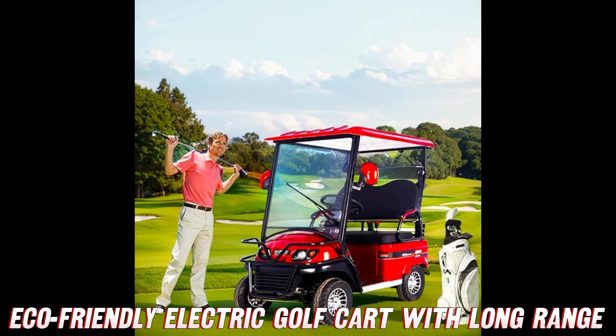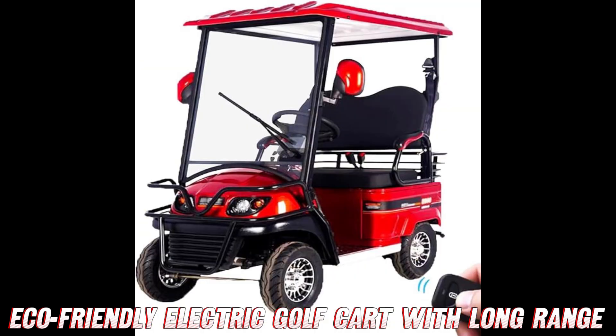It's got front and rear hydraulic disc brakes to stop on a dime when you inevitably get distracted by squirrels. Headlights, tail lights, turn signals - basically all the essentials to keep you visible and road legal in most regions.